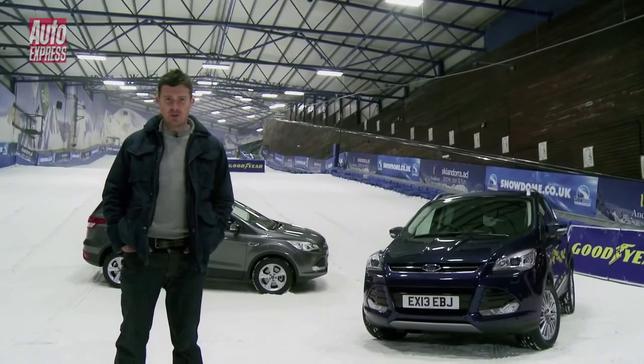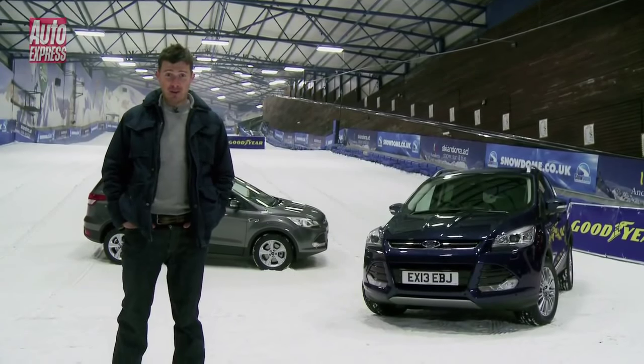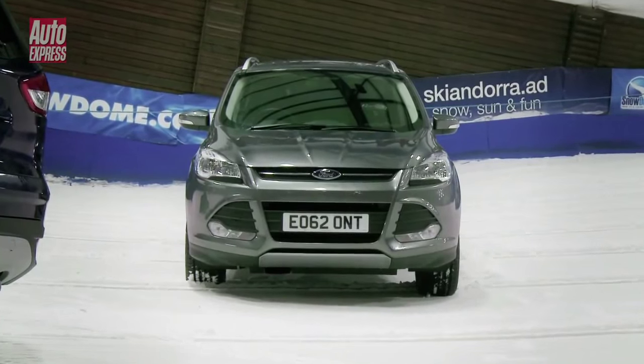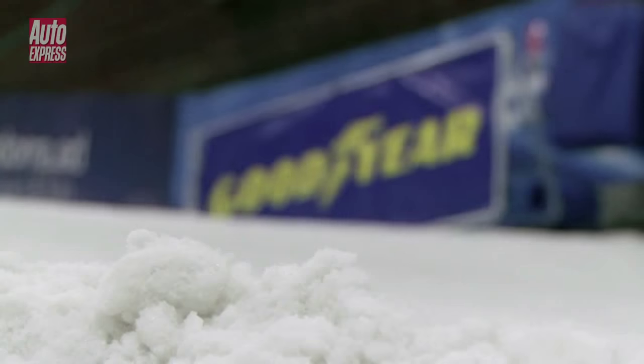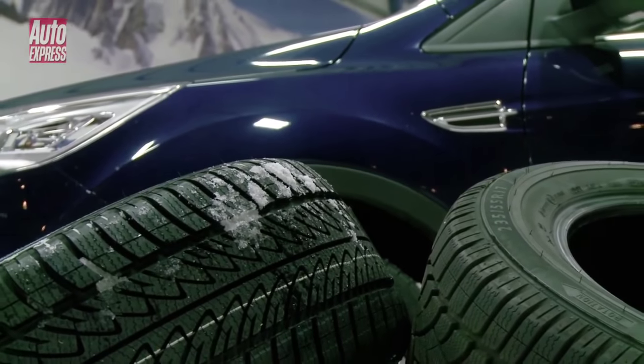For this we're using two Ford Cougars. Both have 2-litre diesel engines and both have manual gearboxes. The only difference is the blue one is front-wheel drive and the grey one is all-wheel drive. Before we do that, we need to see how far up the slope the front-wheel drive car goes on its summer tyres.